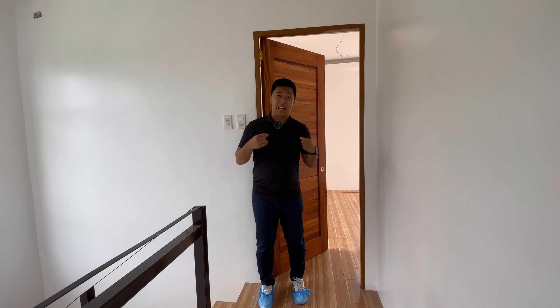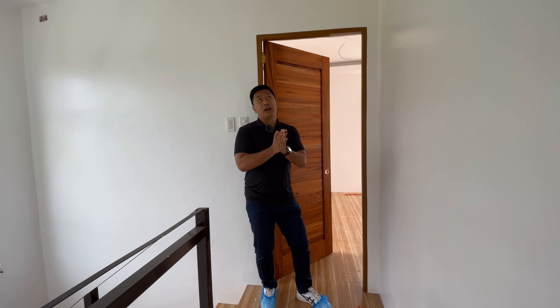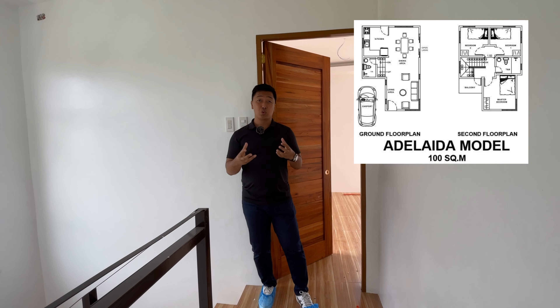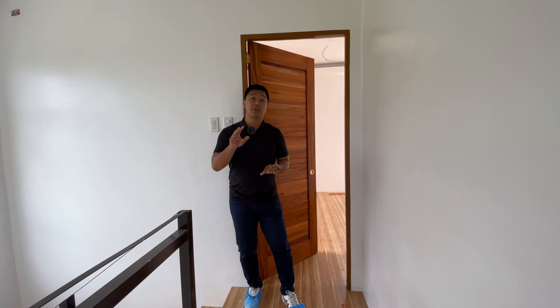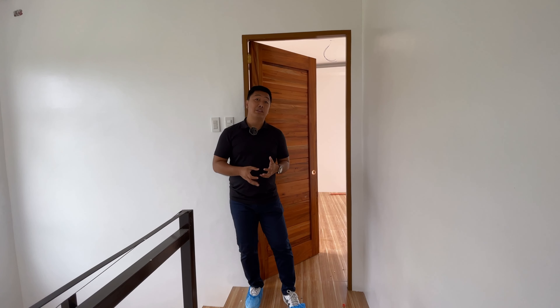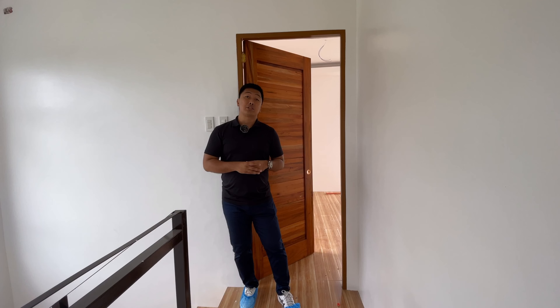Welcome to the second floor of our Adelaida house model. Again, this is totally customized, so this is not the actual layout. I'll be posting the actual unmodified Adelaida layout so you can see what it really looks like. Up here we have three bedrooms with two toilet and bath; in the standard turnover it would be three bedrooms with one toilet and bath, and one balcony — but here there are already two balconies.